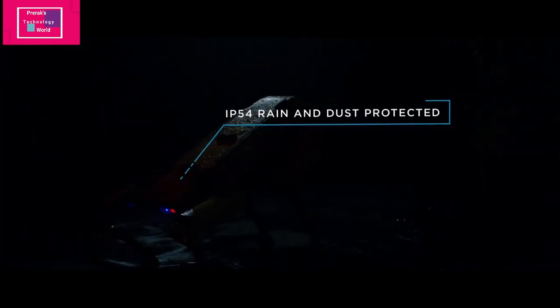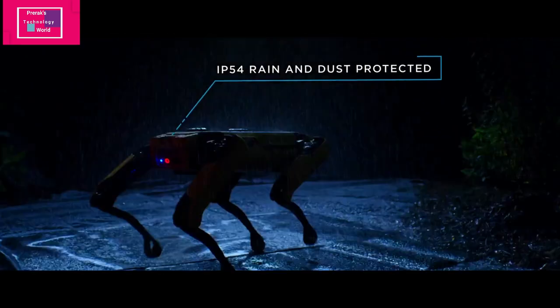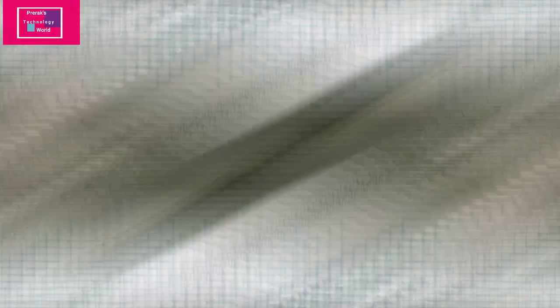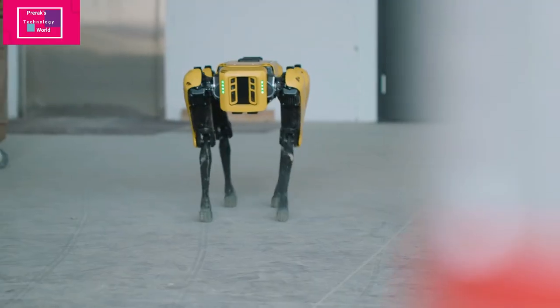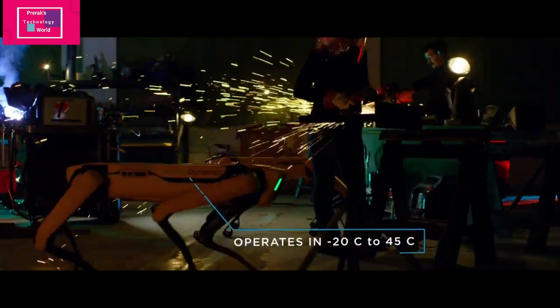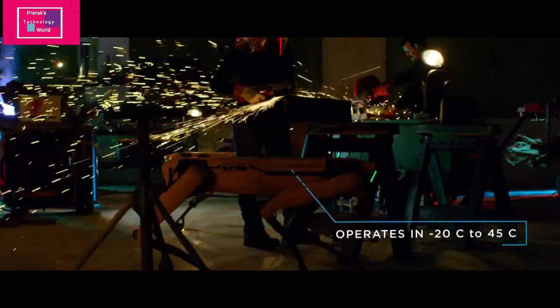It is durable and has an IP54 rating, so water splashes on the robot cannot damage it — it's waterproof. The operating environment ranges from minus 20 degrees Celsius to 45 degrees Celsius, so it can withstand that full temperature range.